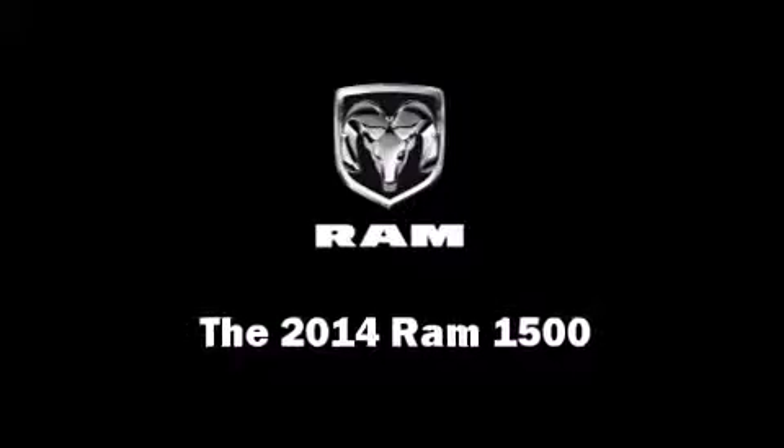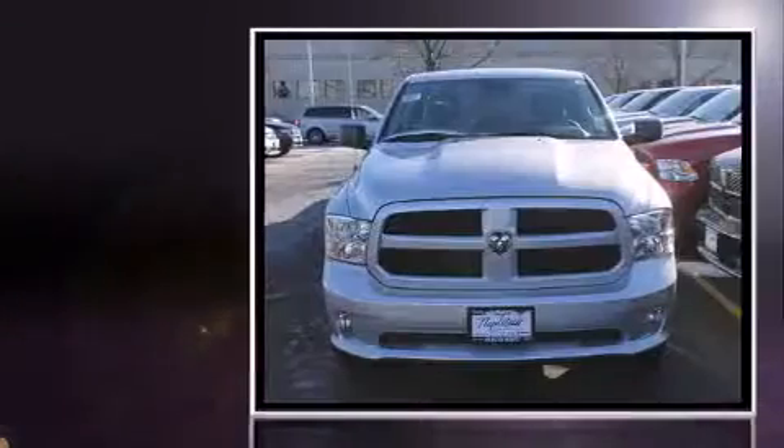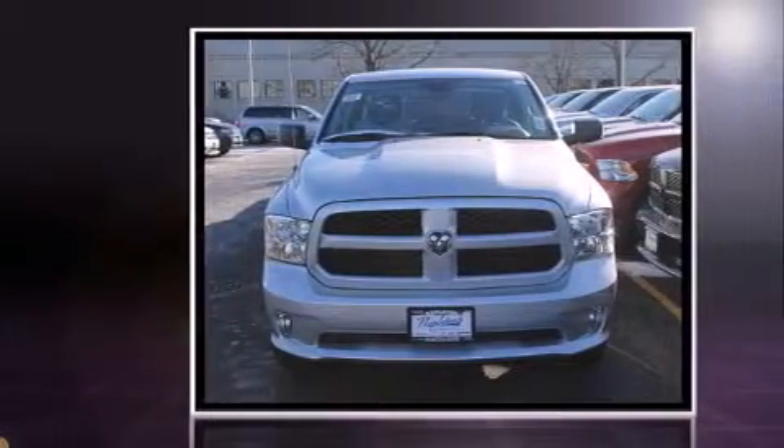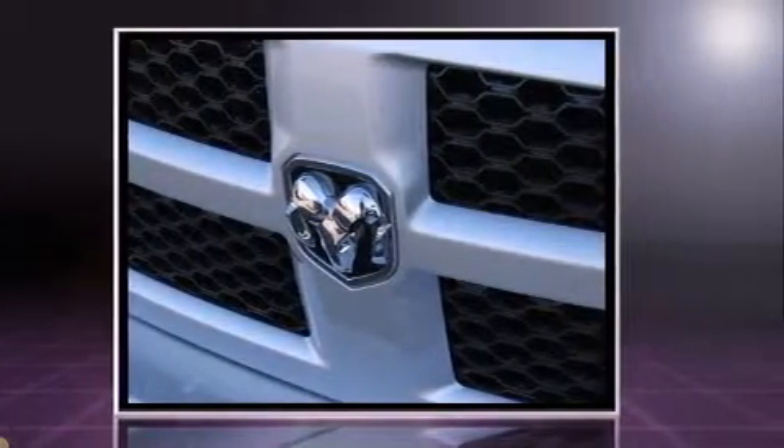Step into the 2014 Ram 1500. This four-door, six-passenger truck offers the latest in technological innovation and style. It features four-wheel drive capabilities, a durable automatic transmission, and a powerful eight-cylinder engine.